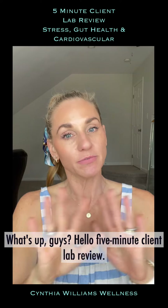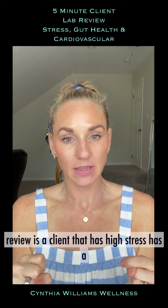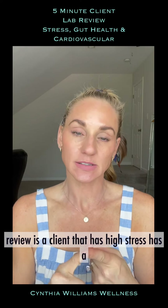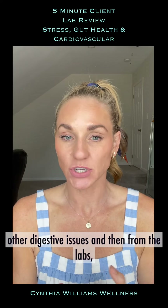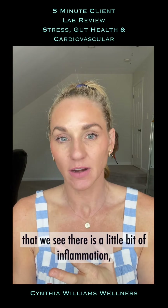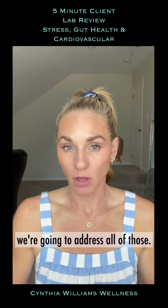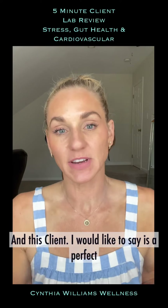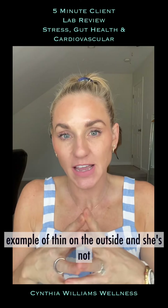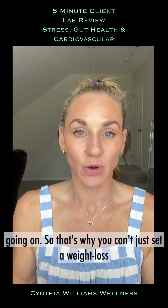Hello, five-minute client lab review. Today the client we're going to review is high stress, has a history of ulcerative colitis and other digestive issues. From the labs we see there is also a little bit of cardiac inflammation in the body. This client is a perfect example of thin on the outside — she's not fat on the inside by any means, but there are issues going on.